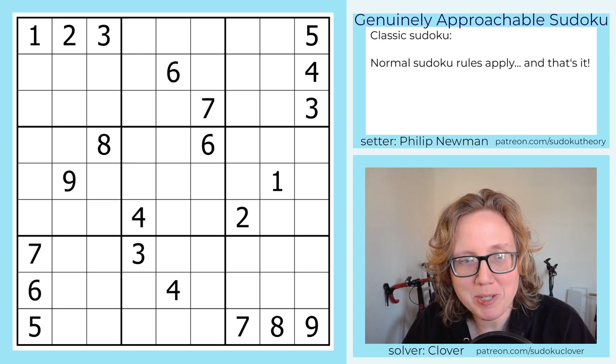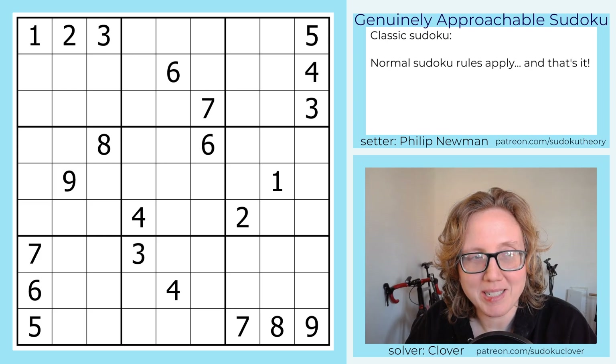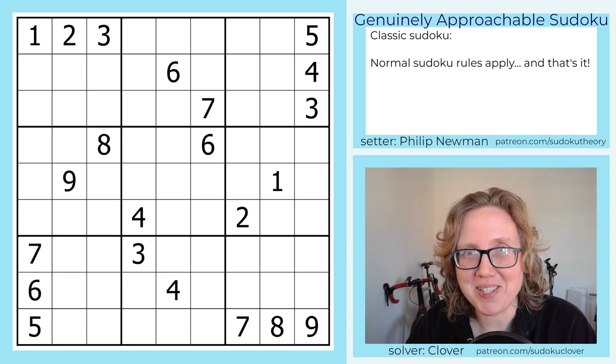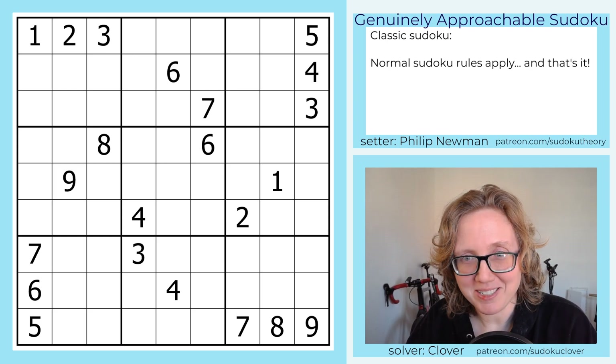Hello. Today we're solving a classic Sudoku by Philip Newman, which is called Category 3. I assume that like a Category 3 hurricane, the Sudoku is going to maybe blow the shingles off of our roofs, but is hopefully not going to tear the entire roof off like a Category 5 Sudoku. Let's have a look.